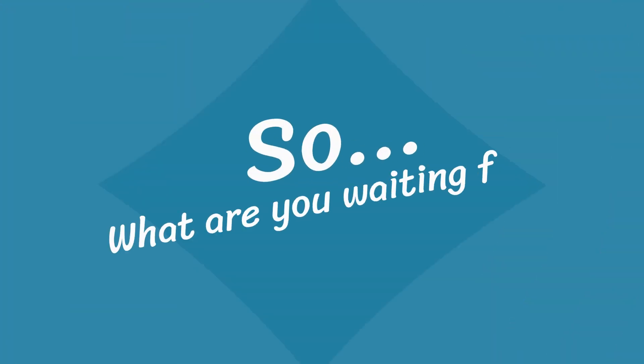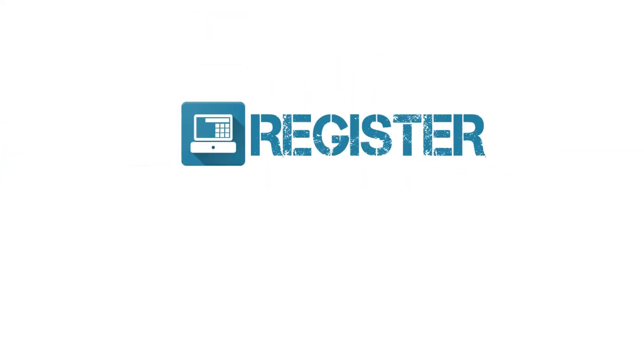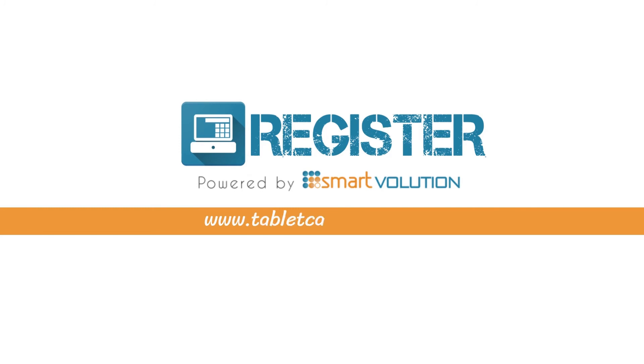So, what are you waiting for? Visit www.tabletcashregister.com and choose a PLUS plan today. Register. Simple. Modern. EPOS.